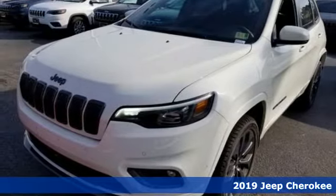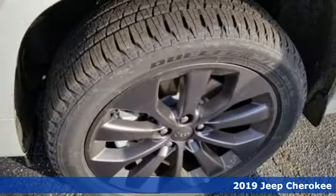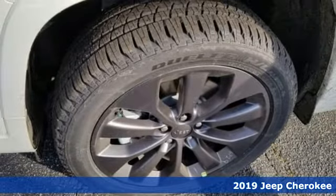It's a 2019 Jeep Cherokee. Your restless nature means you're always on the move. For this Cherokee, it means always moving forward.